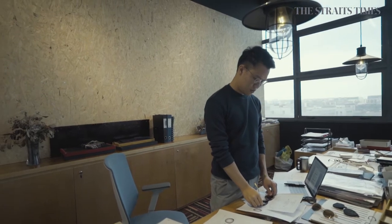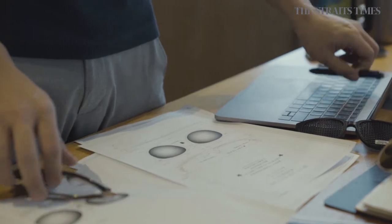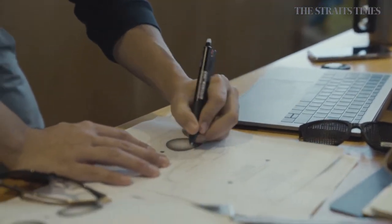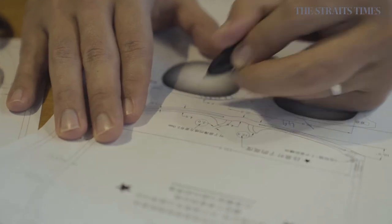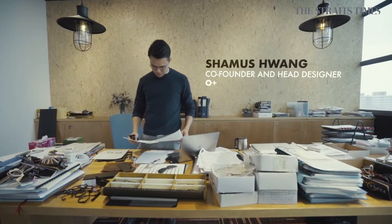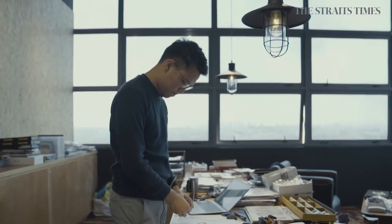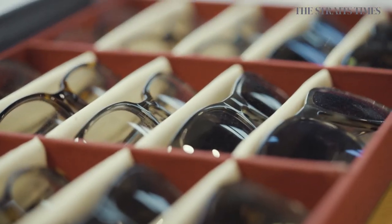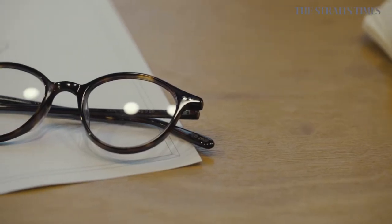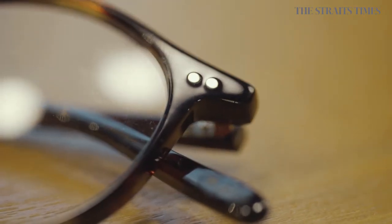What I do here is making sure that the eyewear we produce is very much in line with our character of Oplus — to create something that is timeless, something that can withstand the test of fashion trends. The inspirations for the glasses are designs from the past: how I can bring that and mold it into the present, but at the same time create something that can be for the future as well.